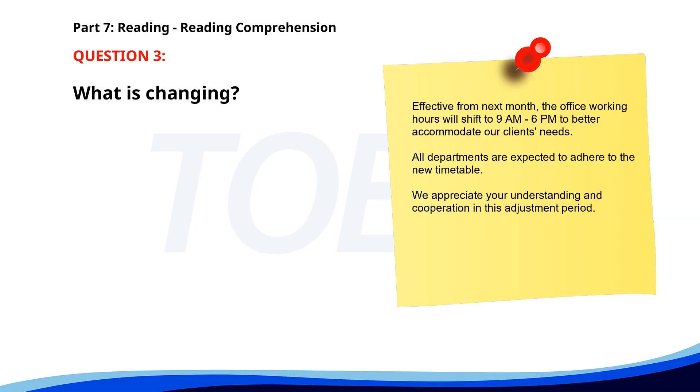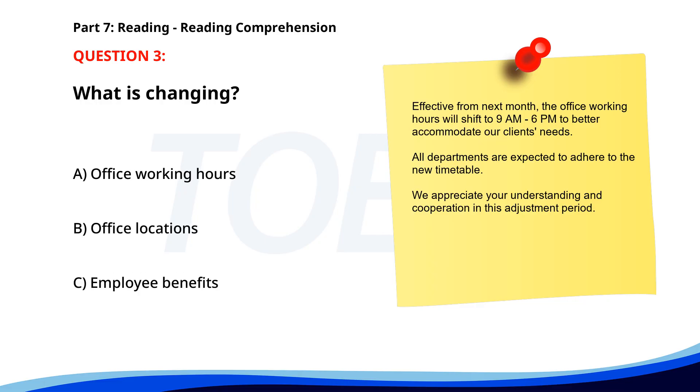Number three. Effective from next month, the office working hours will shift to 9 a.m. to 6 p.m. to better accommodate our clients' needs. All departments are expected to adhere to the new timetable. We appreciate your understanding and cooperation in this adjustment period. What is changing? A. Office working hours. B. Office locations. C. Employee benefits. The correct answer is A: Office working hours.